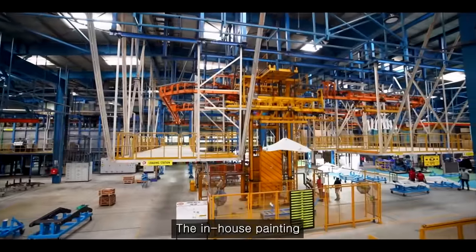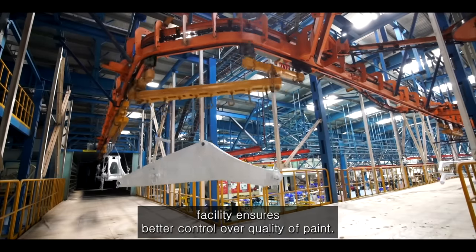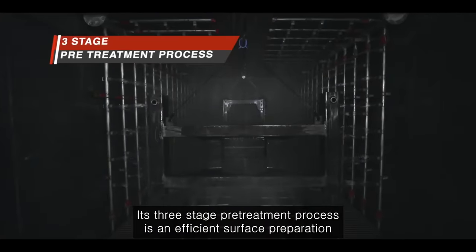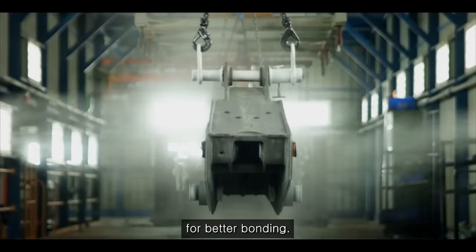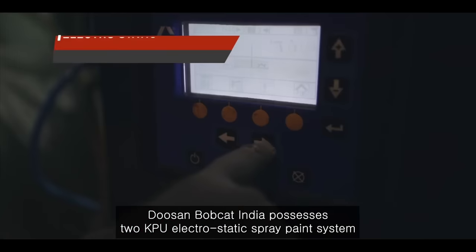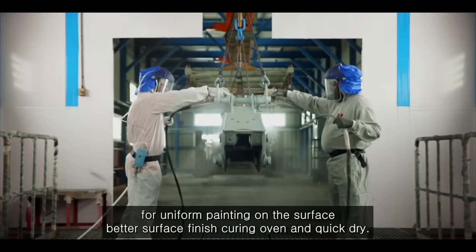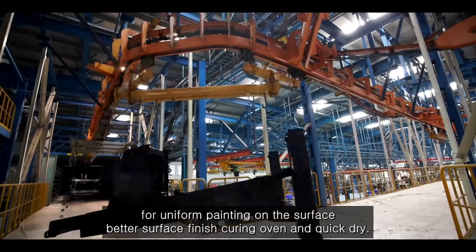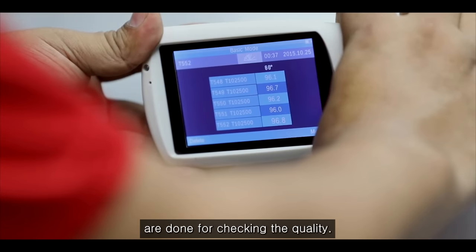The in-house painting facility ensures better control over quality of paint. Its three-stage pre-treatment process is an efficient surface preparation. Doosan Bobcat India possesses a 2K PU electrostatic spray paint system for uniform painting on the surface, better surface finish, curing oven and quick dry. DFT test and gloss test are done for checking the quality.